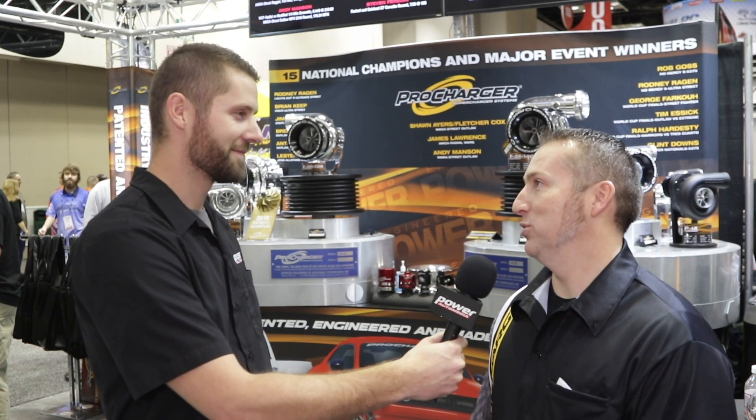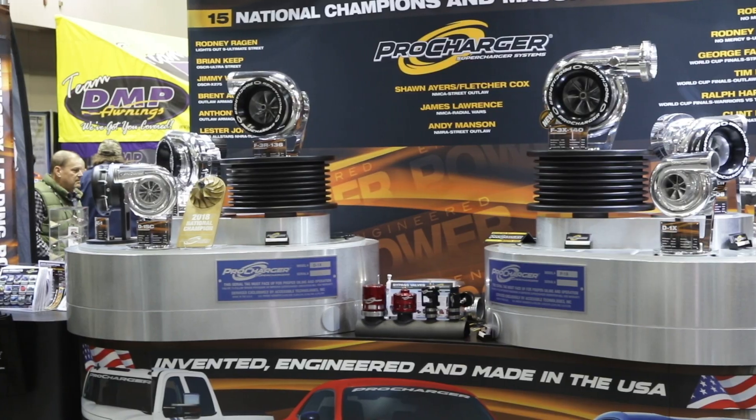What's going on everyone? We're at PRI with my friend Walt at the Pro Charger booth, and you guys have a lot of cool new stuff going on. Yeah, we do — we got a lot of stuff to talk about: championships, new products, cool new street stuff, California emissions legal kits, all kinds of good stuff.